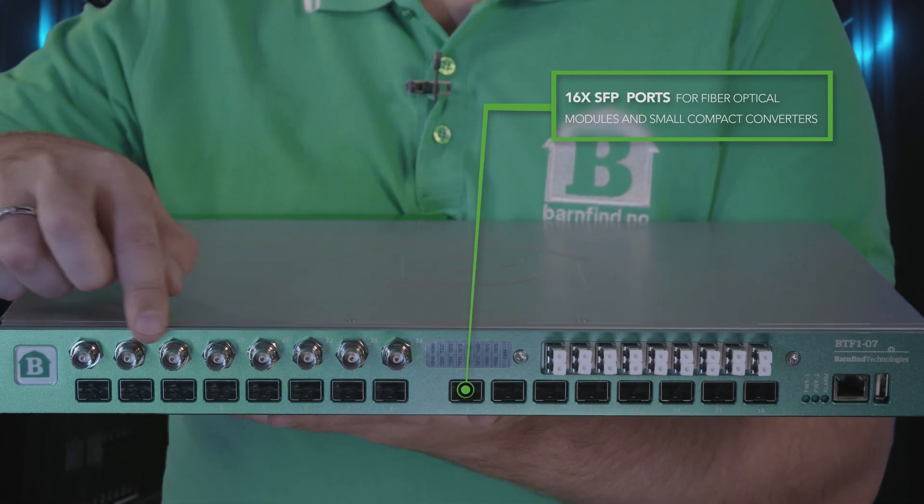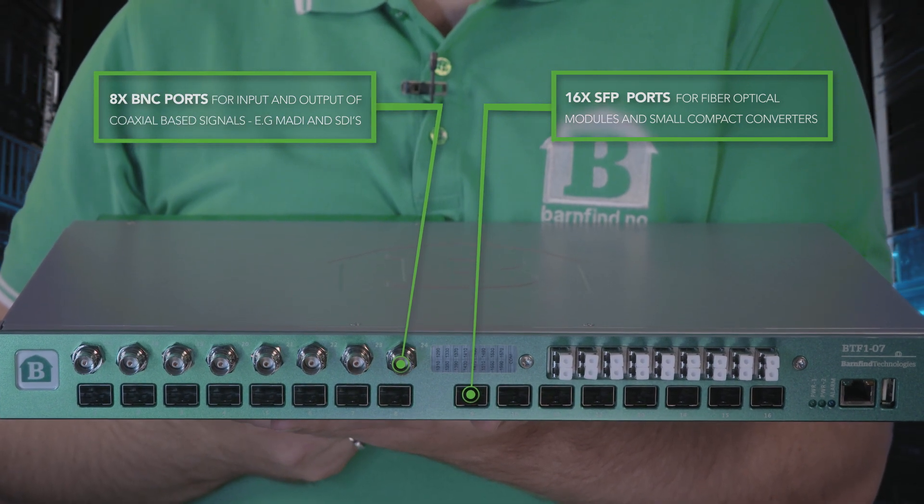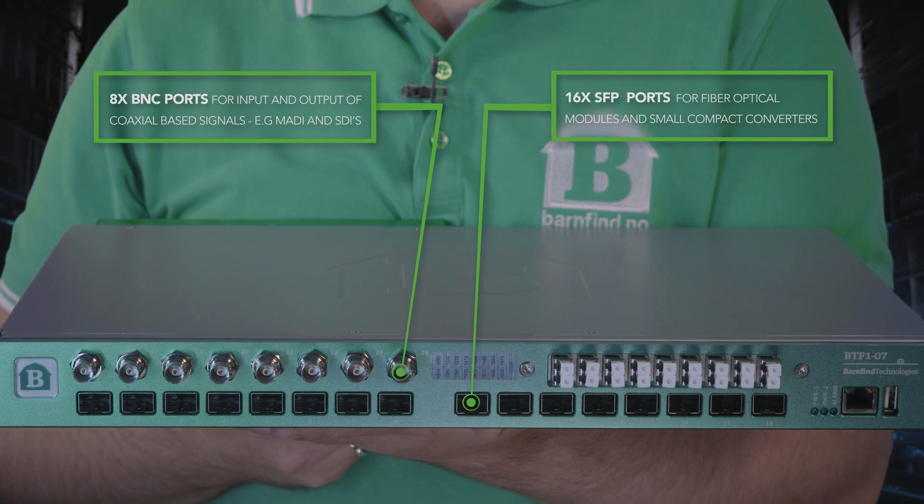Here at the top left, we have BNC connectors, used for input and output of coaxial based signals like MADI and SDI.